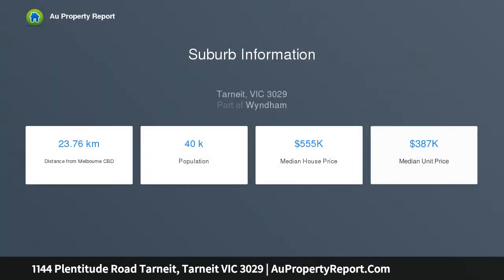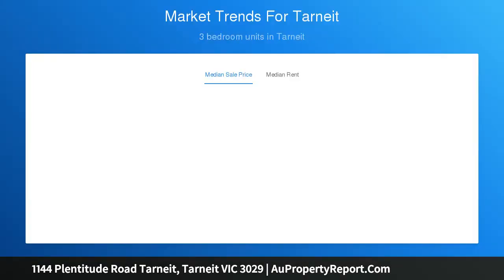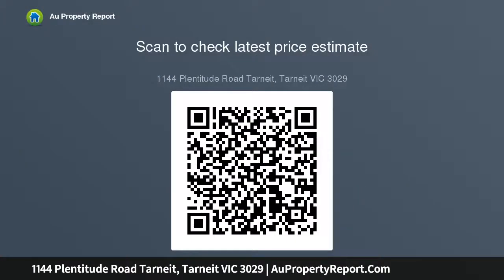Warm and inviting, the smallest member of the 21 range is by no means short on features and charm, including three bedrooms, master ensuite, walk-in robe and an open plan living space. All your essential features are included in this narrow footprint, suitable for a minimum 10.5 meters lot width.